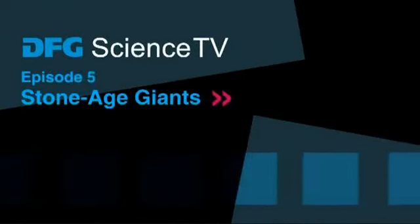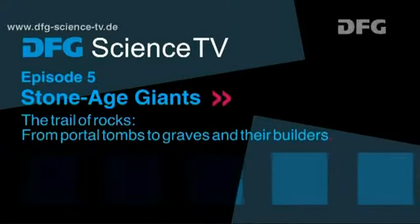DFG Science TV presents Stone Age Giants: The Trail of Rocks — from portal tombs to graves and their builders.